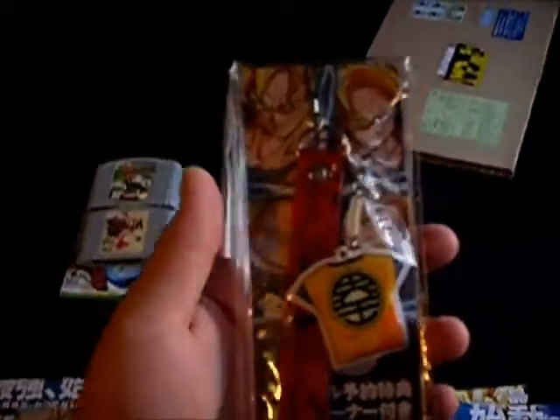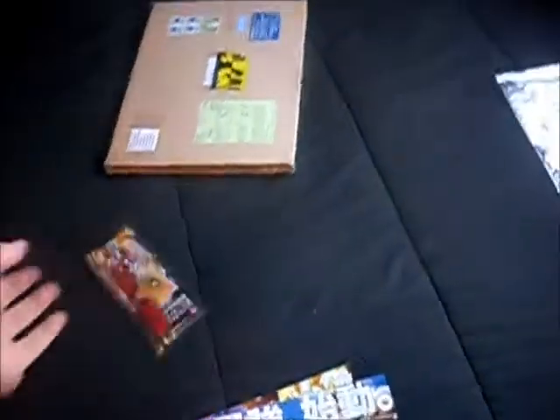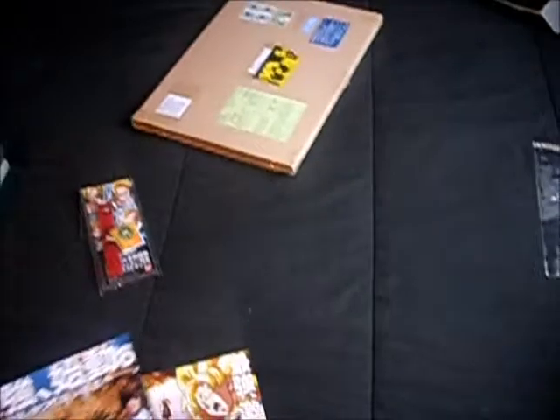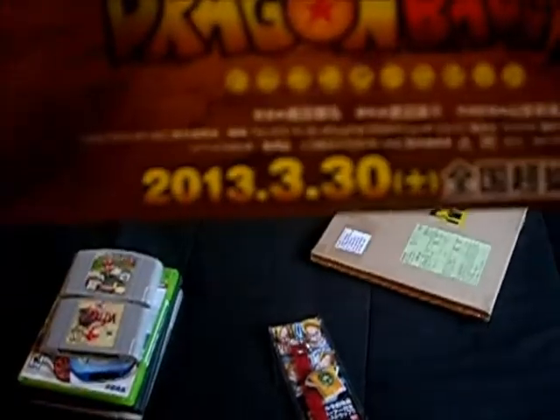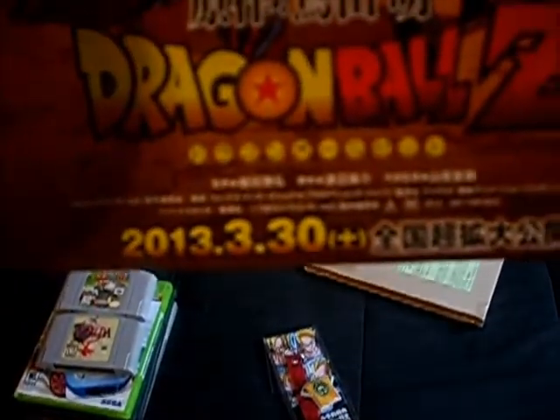As you can see it has Gohan and Trunks, and then it has Goku's shirt down here. It says 'not for sale' so I'm assuming it's a promotional thing in Japan. All this stuff is for the movie that's coming out on the 30th in Japan. Here's the poster — you can see the date: 3/30/2013.